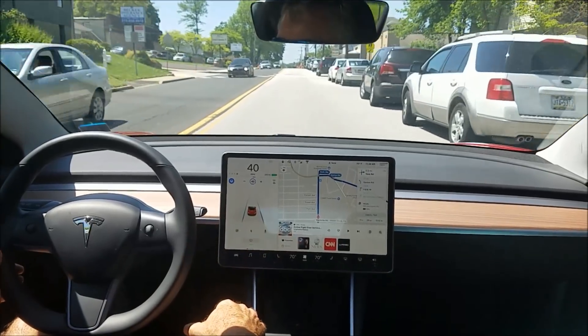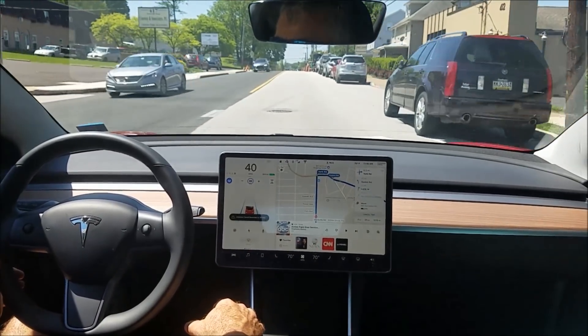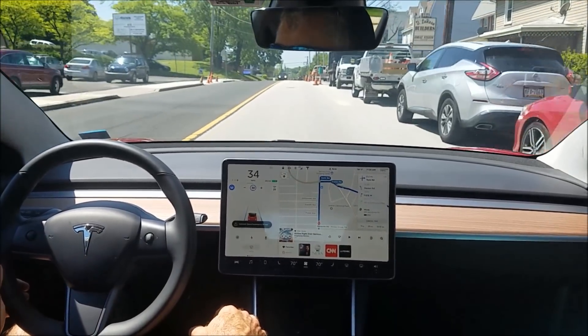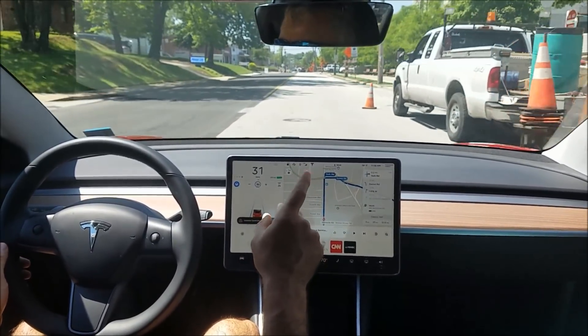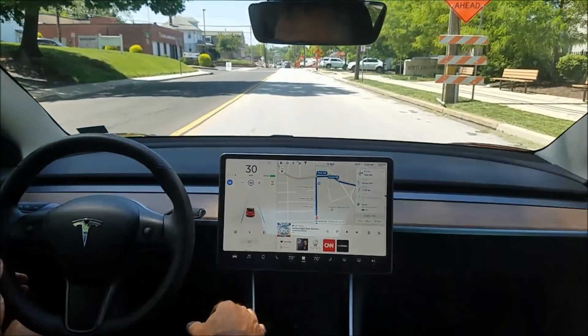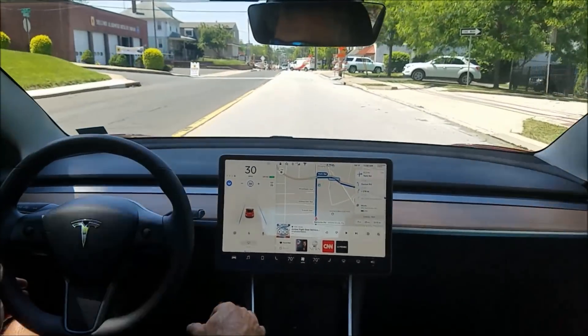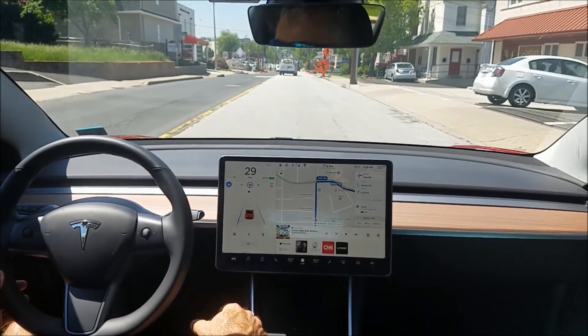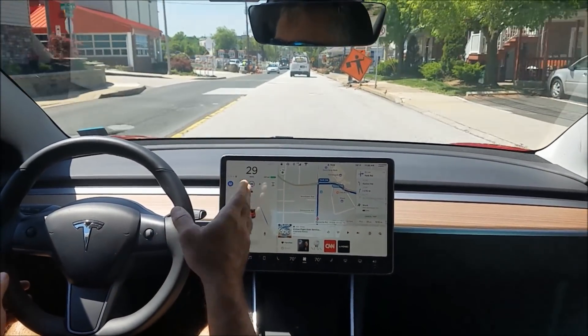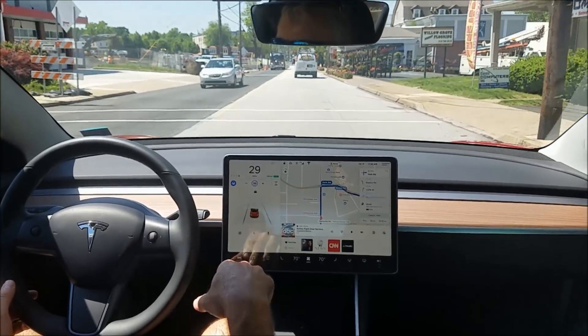And there it goes. We've got some cones here — it's getting really close. It must not be picking up those cones; I don't think the radar picks up cones. It just now widened because there are no cars. Now this lane splits here — it'll be interesting to see if it goes left or right.